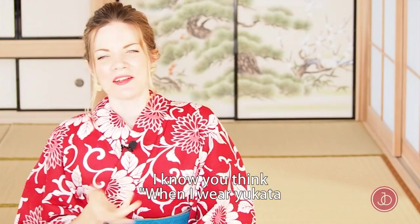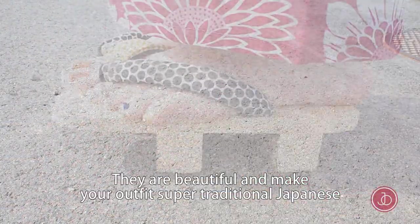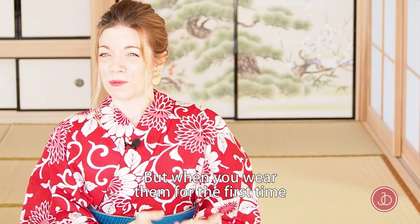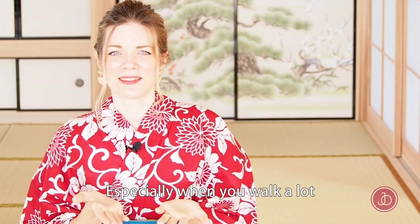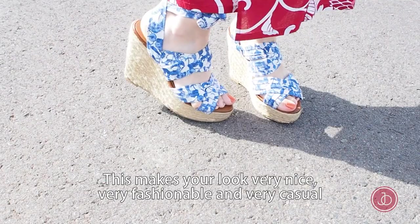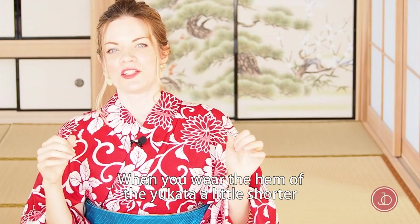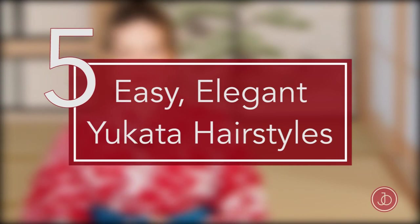Wearing comfortable shoes is my favorite advice to give. I know you think when wearing yukata you have to wear those Japanese sandals called geta, and they are beautiful and make your outfit look very traditionally Japanese — but when you wear them for the first time, or for a whole day, your feet will hurt so much. I'm actually a fan of wearing normal sandals with your yukata, which looks very nice, fresh, and casual. One thing to mention: when you wear the hem of the yukata a little shorter, it's easier to walk when combined with sandals.